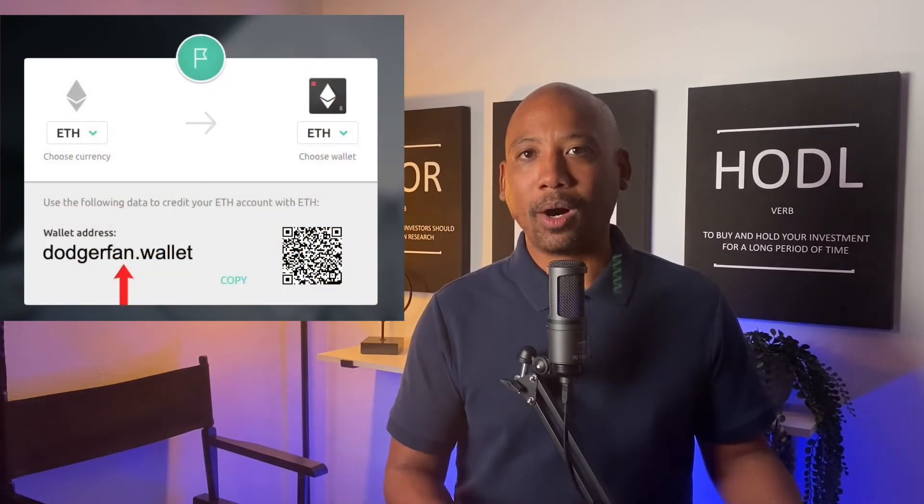When you register your domain and set up your wallets with Unstoppable Domains, you have the opportunity to tell someone to just send your funds to dodgerfan.wallet instead of your super long wallet address. And as crypto continues to be widely adopted, sending funds back and forth between wallets will become even more normal than it already is, and other uses of your personal domain name will become even more relevant.